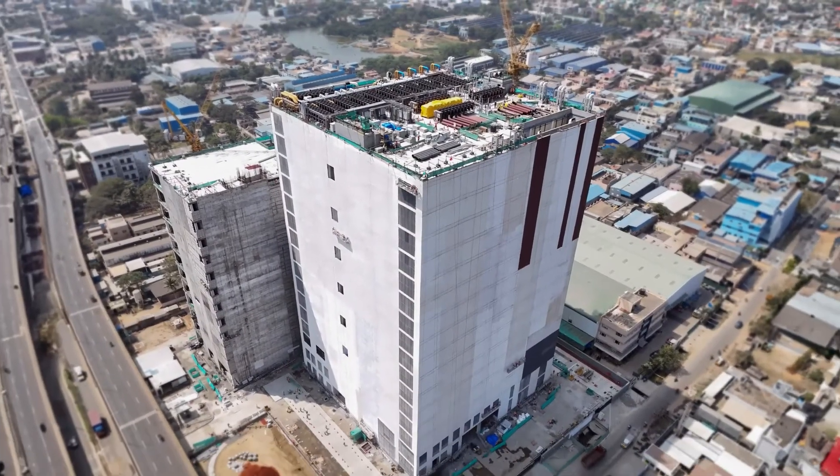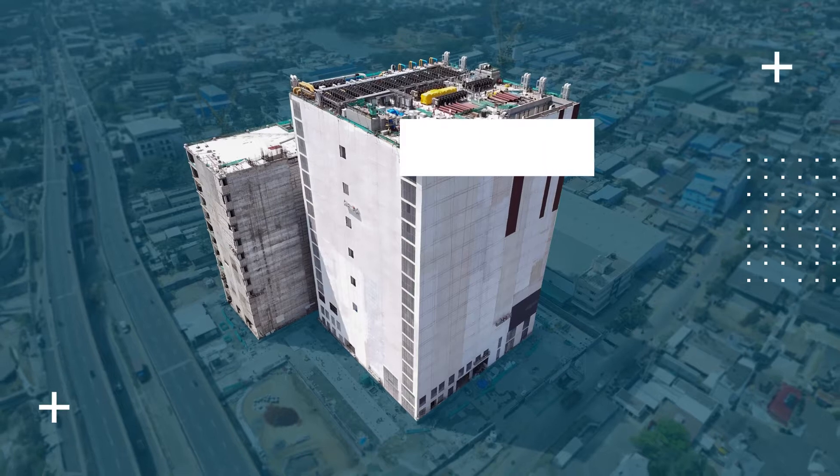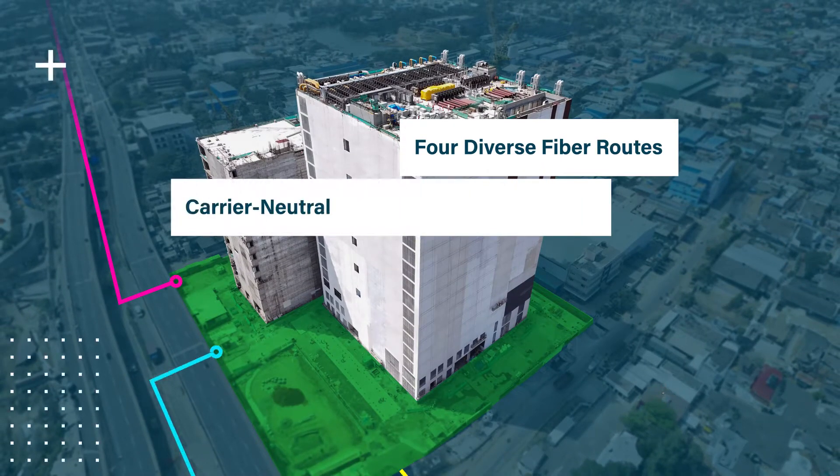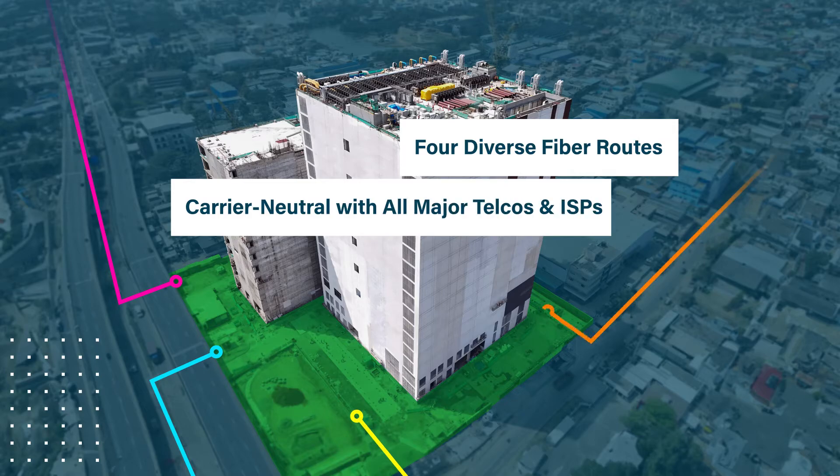The carrier-neutral data center empowers customers to choose from a range of telecoms and ISPs, while our four diverse fiber routes highlight our commitment to resilience and high availability.